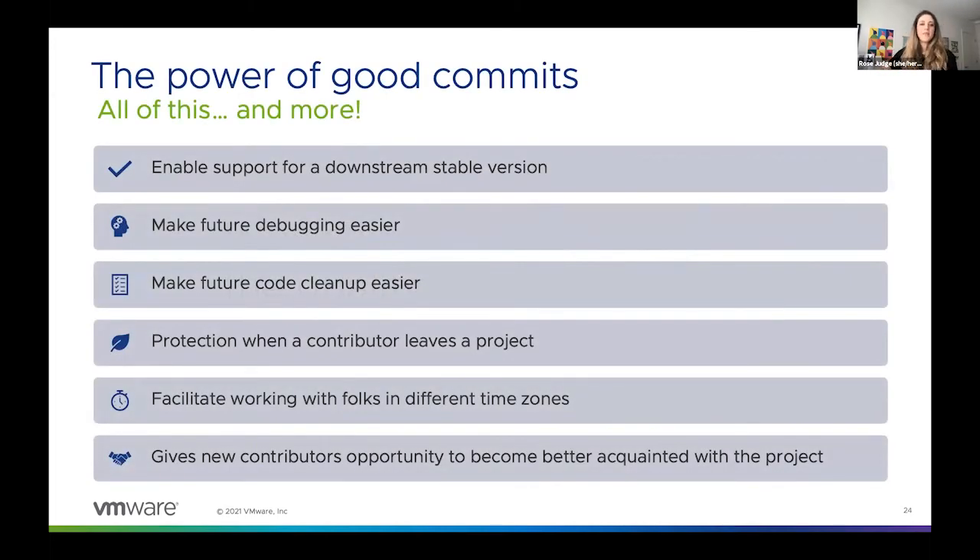Good commits enable support for a downstream stable version of the project. The kernel is a really good example of this. Let's say you have a stable branch that only pulls in certain features from a development branch. If you break up your commits so they're each only doing one thing, it makes the downstream stable version of the project possible — it makes it possible to only pull in certain features without having to pull in a bunch of unnecessary code that needs to be tested and maintained. This is what would happen if you submitted giant hunks of change: you'd have no choice but to pull in the whole thing, even if you wanted just one little feature.